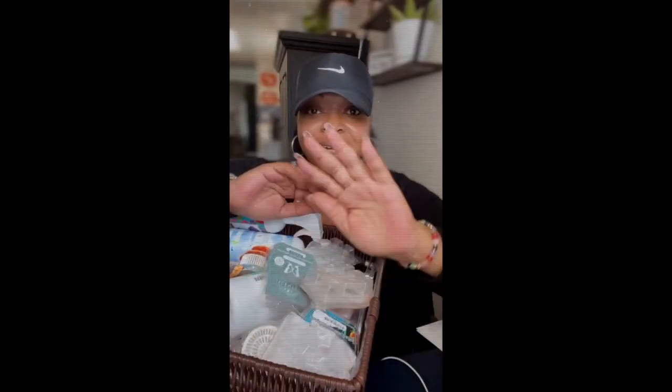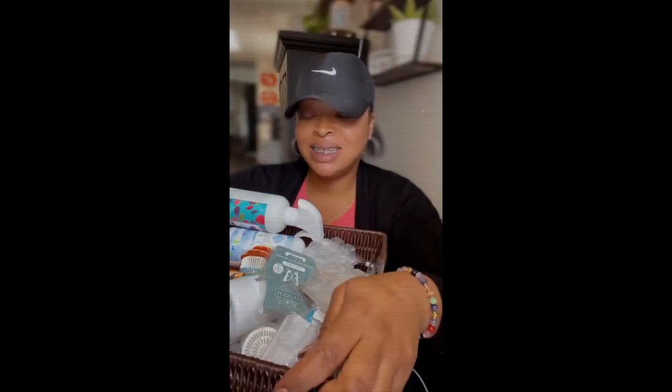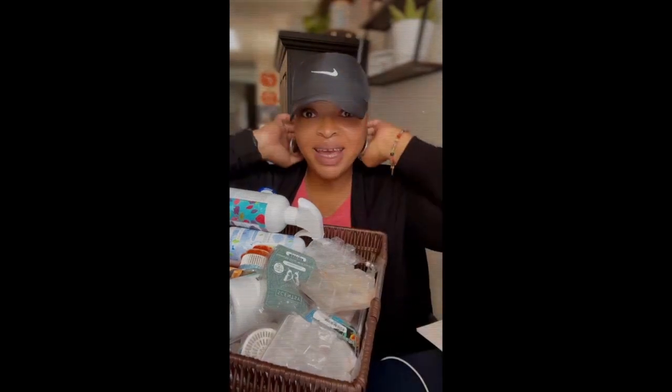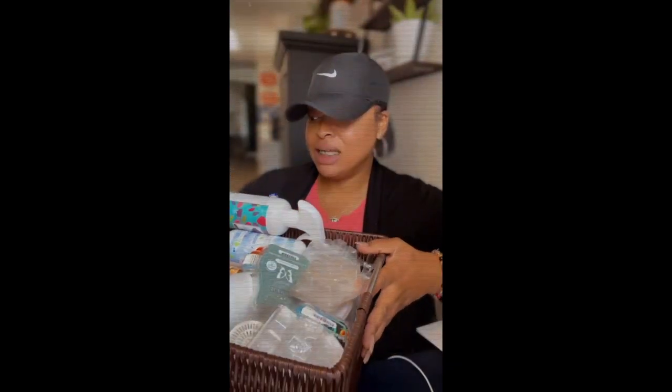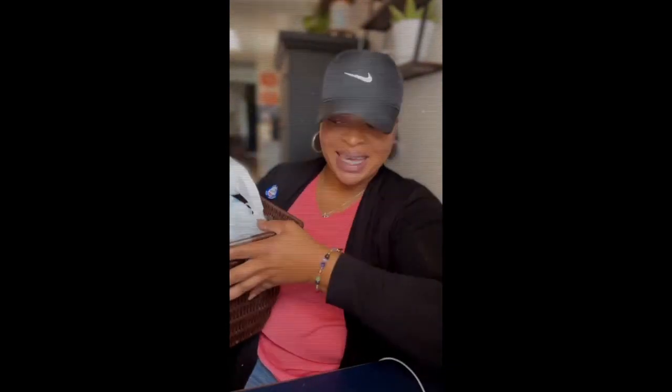Hey everybody, Nia here. It is Monday, happy Monday! How are you guys doing? It has been a while since I did an empties video, and as you can see, like always, I have a huge basket full of things. So let's get right to it. Let's move my coffee — we don't want that to fall. Look at my cute Starbucks cup, I have a ton of these cups and I just love them.